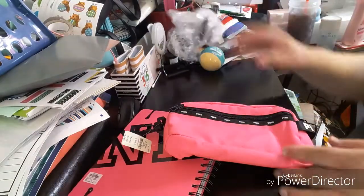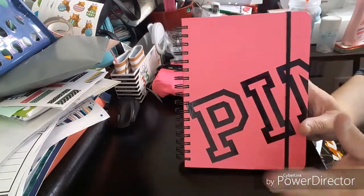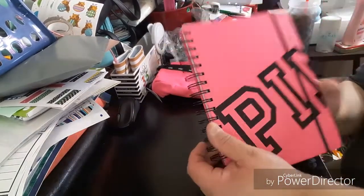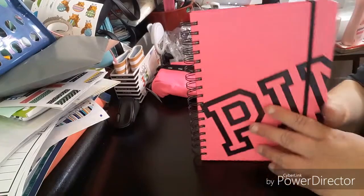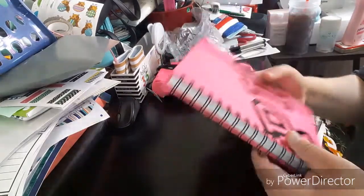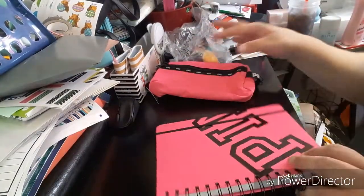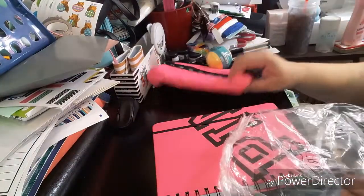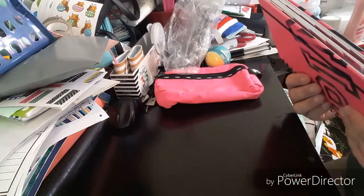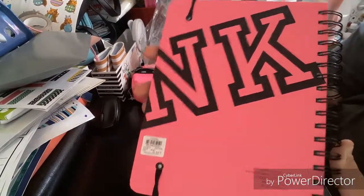What's exciting is I picked up a planner! If you follow me on Instagram, you'll see I posted a picture of me holding it. This is the Pink planner from Victoria's Secret — it spells out P-I-N-K. The cost of it is $19.95.